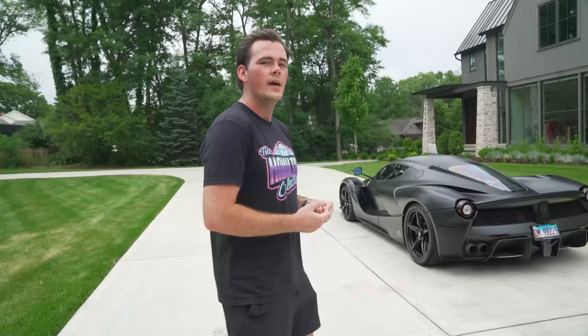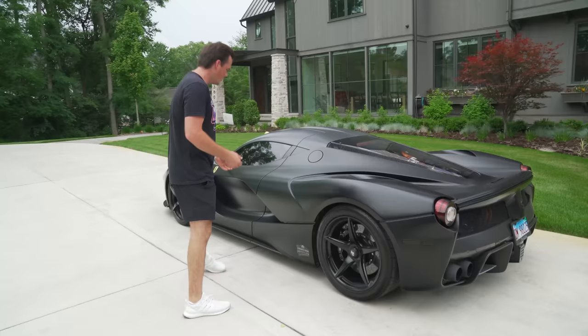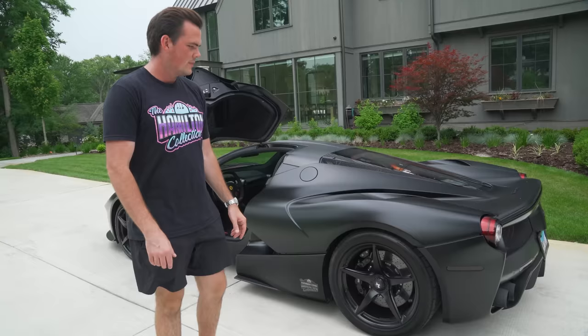Next up is the LaFerrari — we bought that car used. This is the most expensive and the newest addition to the collection. We'll talk about the purchasing process and how there's no way we would have been able to get this car if we were trying to get it from the factory. For those of you who don't know, in Spanish LaFerrari actually means 'the Ferrari,' so Ferrari made this and called it the Ferrari — the Ferrari.